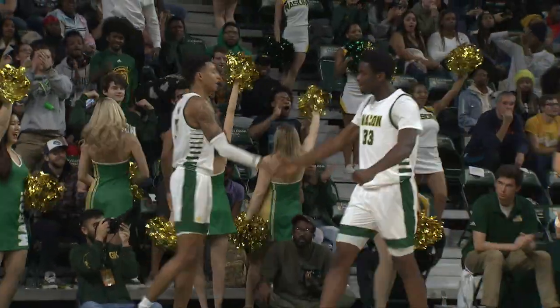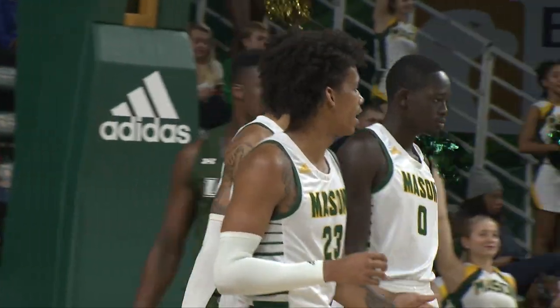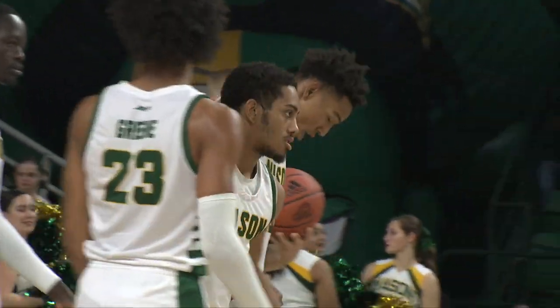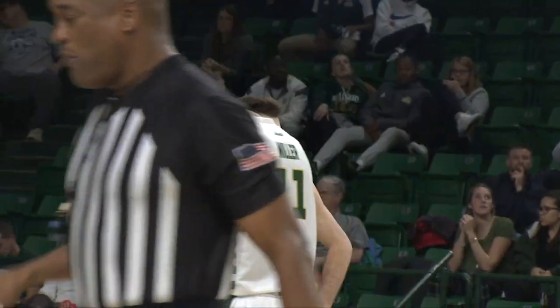Hartwell gets it to Miller. Miller on the drive all the way through — shot somehow got off the glass and in. And the foul will go against Jalen Andrews, his third. So two starters for Loyola with three fouls, and we've still got 18 minutes and 15 seconds to go in the second half.